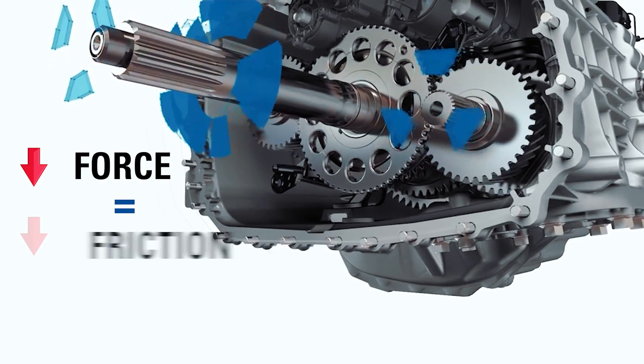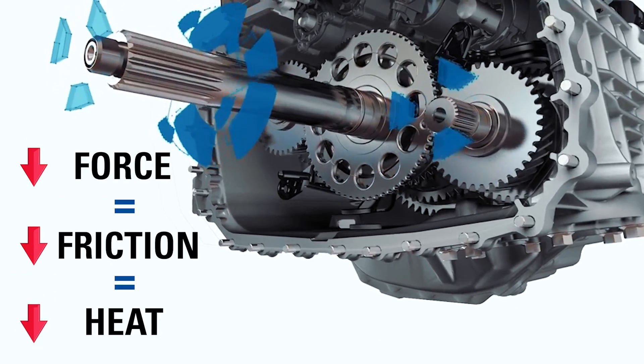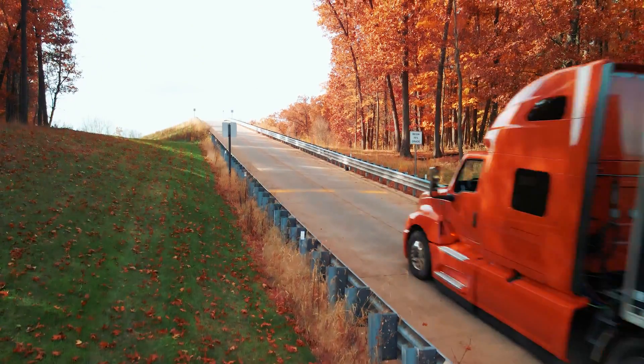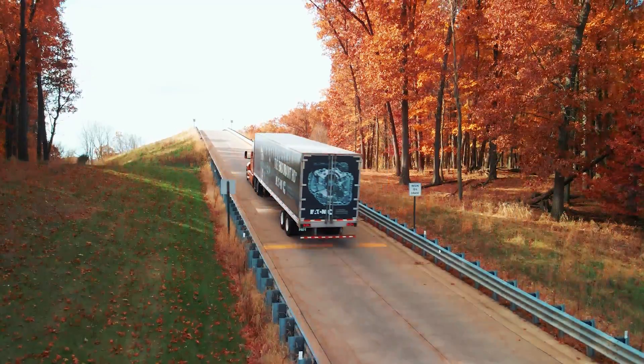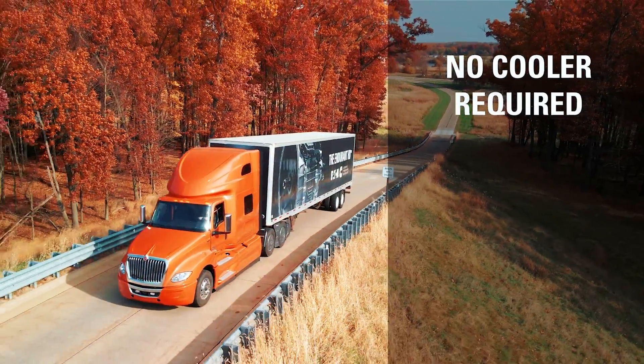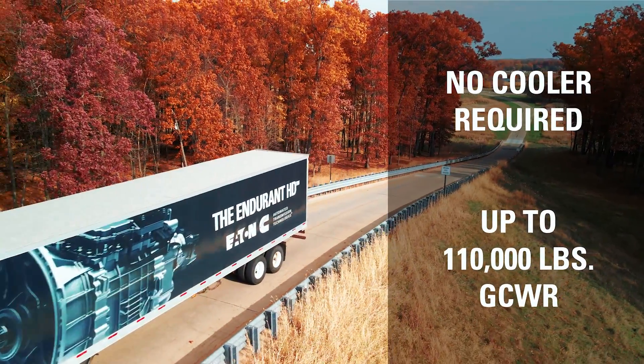Reduced force equals less friction, which equals less heat, which in turn means more output efficiency. The benefit of this intelligently engineered transmission is clearly seen by having no need for a transmission cooler over the entire operating range of the Endurant HD.